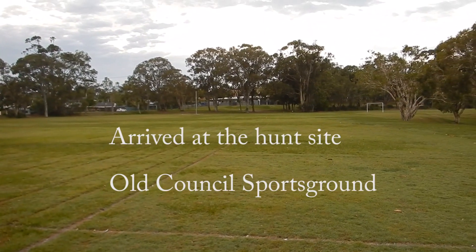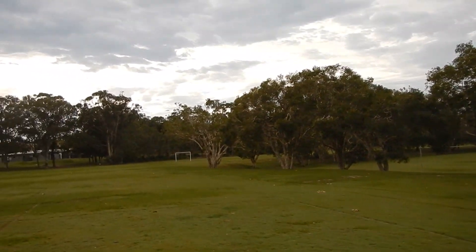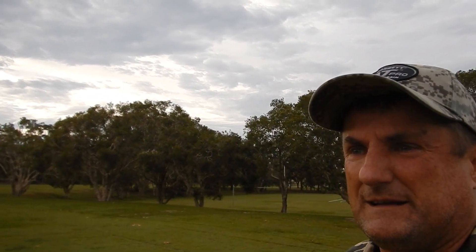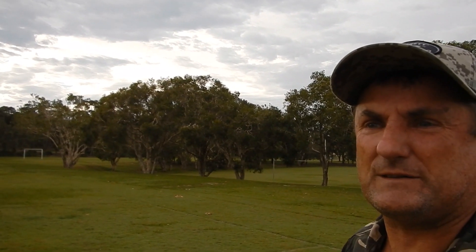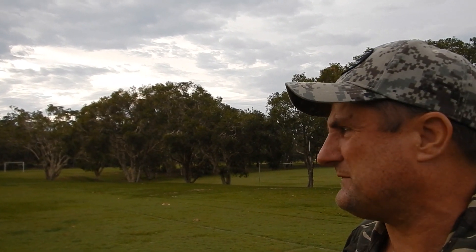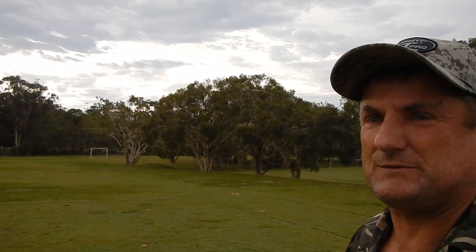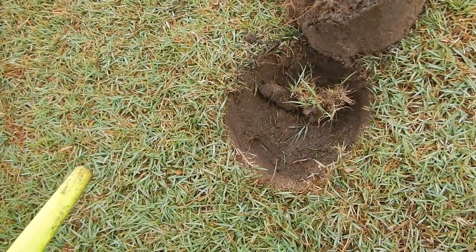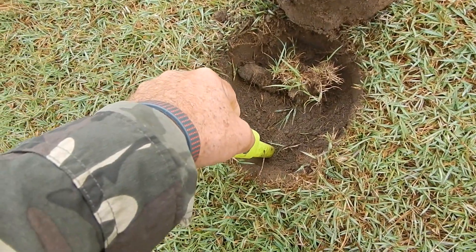So this area tends to be more modern - I haven't found anything old, predecimal. In the last video I spoke about a predecimal find. In Australia we changed our currency in 1966 - we went from pennies, half pennies, sixpences, to one cent, two cent. We followed the American system. Hopefully we get some old stuff, but if not, happy for the dollars and two dollars. I'll come back with the first find and try to show you a live dig first up.